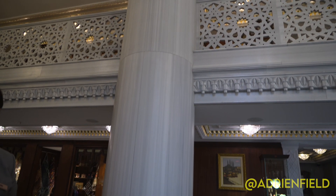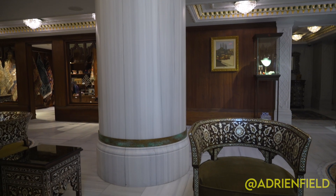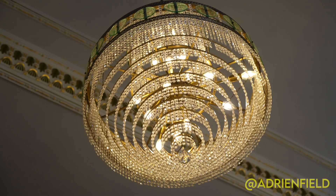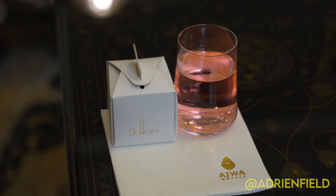For my last night in Turkey, upon returning to Istanbul, I really wanted to experience something opulent. I booked tonight at the Ajwa Sultanahmet, one of the city's most fabulous hotels in the old quarter.